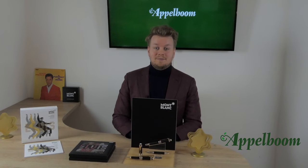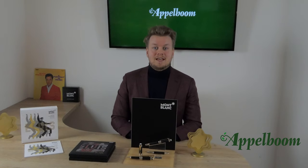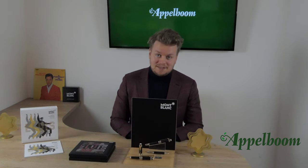We will talk about the box the pen comes in, the features of the pen, the filling mechanism and the nib. At the end we will also do a comparison and give you some specs. But first we start with the history of the pen.